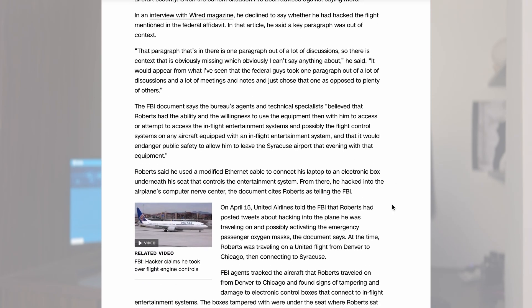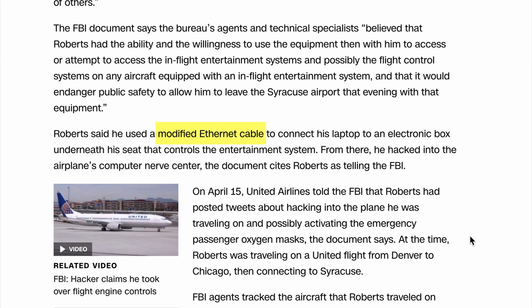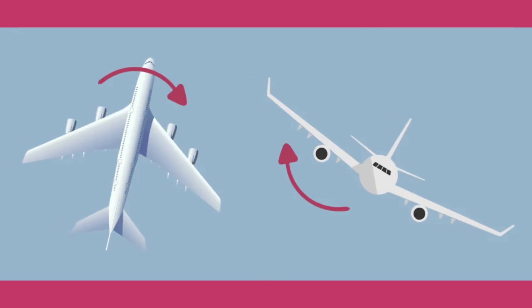In the FBI document, Roberts claimed that he used a modified ethernet cable to connect his laptop to an electronic box underneath his seat that controls the entertainment system of the plane. From there, he managed to hack into the airplane's computer nerve center, and claimed to have caused one of the Airbus aircraft's engines to climb, resulting in lateral or sideways movement of the plane during one of his flights.